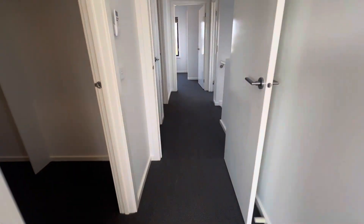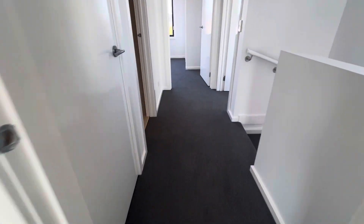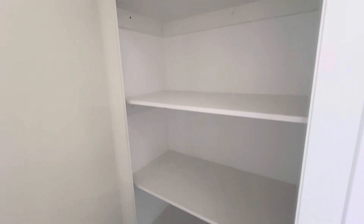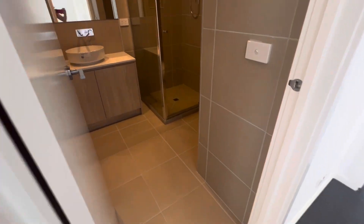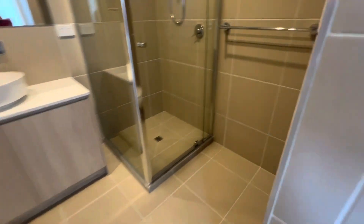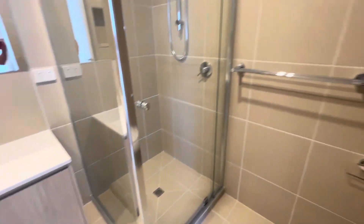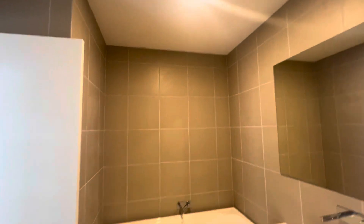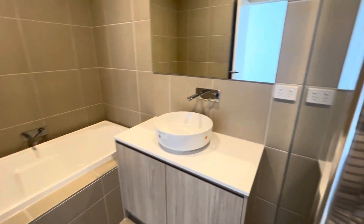That is bedroom one with some storage. The central bathroom has a shower, toilet and bath — again nice neutral colors, a big mirror, and lots of storage in the bathroom.